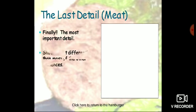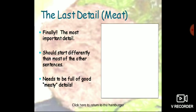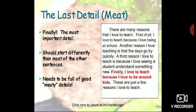The last detail must be the most important because it is the meat of your hamburger. The most important detail should start differently than most of the other sentences and needs to be full of good meat details. For example: 'Finally, I love to teach because I love to be around kids.' This is one of the most important details of your paragraph.